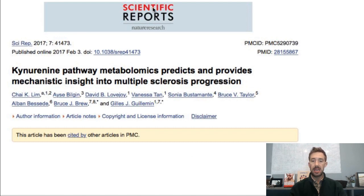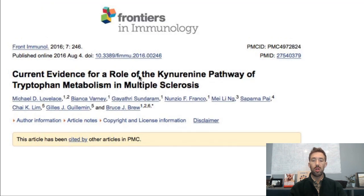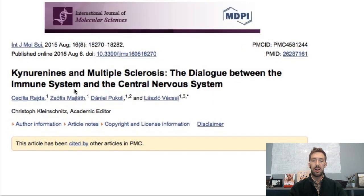Here are some studies explaining how this connects to lesions and MS and MRI findings. 'Kynurenine pathway metabolomics prediction provides mechanistic insight into MS progression' — published in Scientific Reports, a Nature sub-publication. 'Current evidence for the role of the kynurenine pathway of tryptophan metabolism in MS' — from Frontiers in Immunology. And 'Kynurenines and MS: the dialogue between the immune system and the central nervous system.' There's a ton of literature about the kynurenine pathway and its association with MS. It's something I've studied extensively because one of my friends was diagnosed with MS, and that's even how I got into functional medicine.